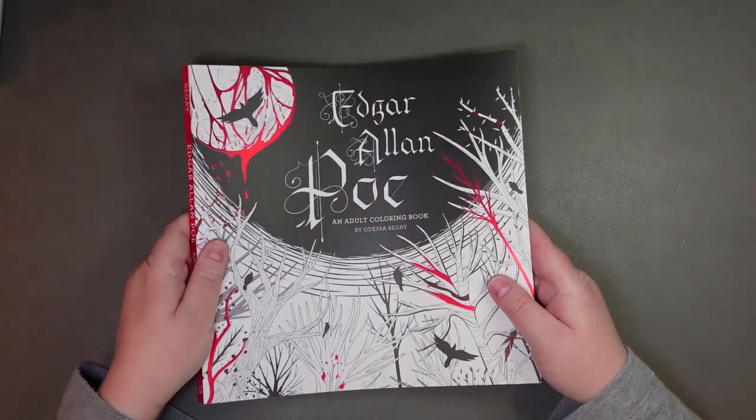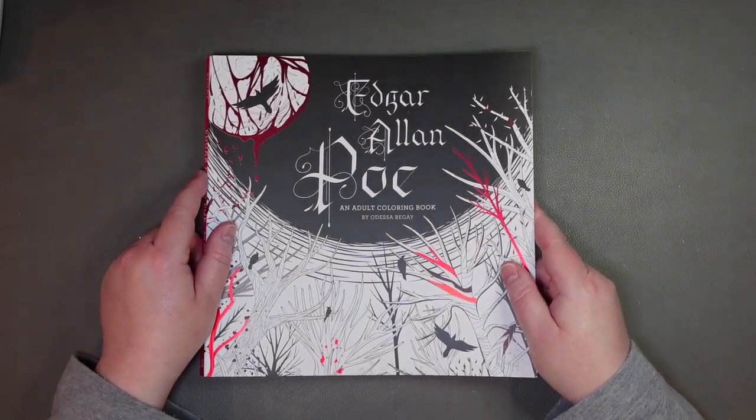I just thought I would show you that book, and again thank you so much to my niece for gifting it to me. It is going to be a treasured part of my collection.